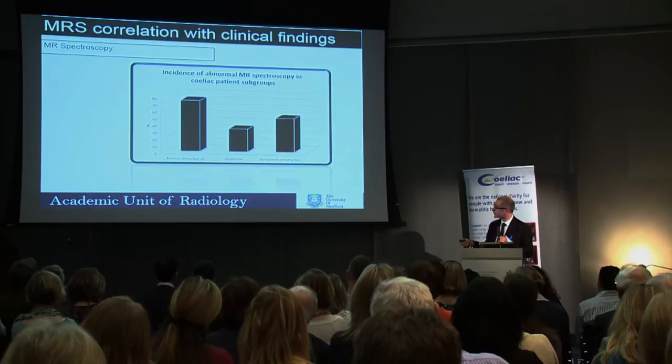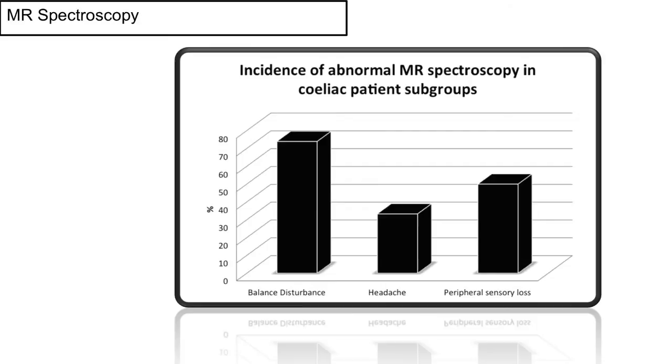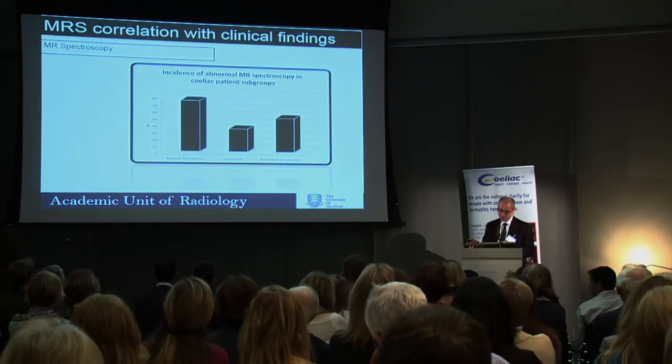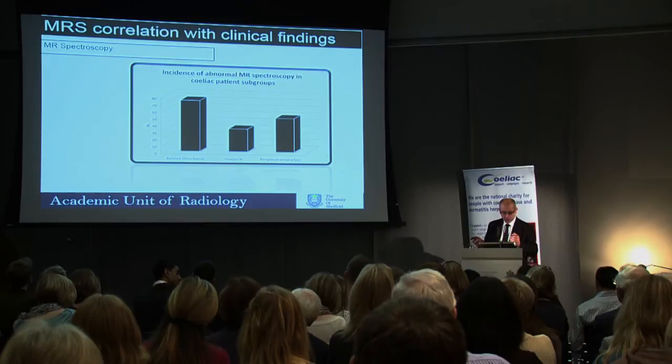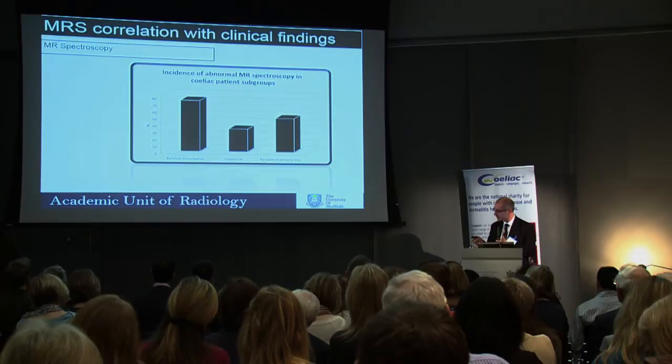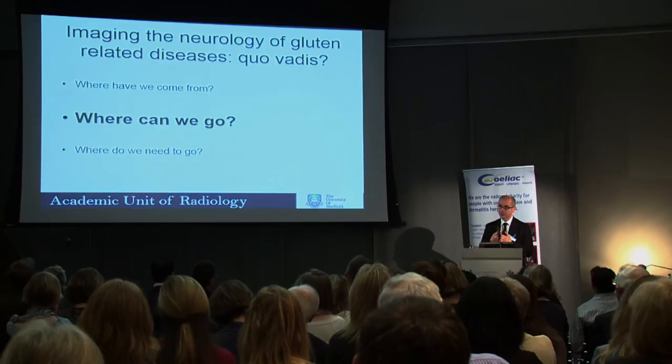Looking at spectroscopy results from these studies — patients referred with established celiac disease and neurological symptoms — the spectroscopy from the vermis shows it's much more abnormal in patients with balance problems, as you'd expect, compared to those with headache, which is predominantly a white matter problem. That's where we've come from.